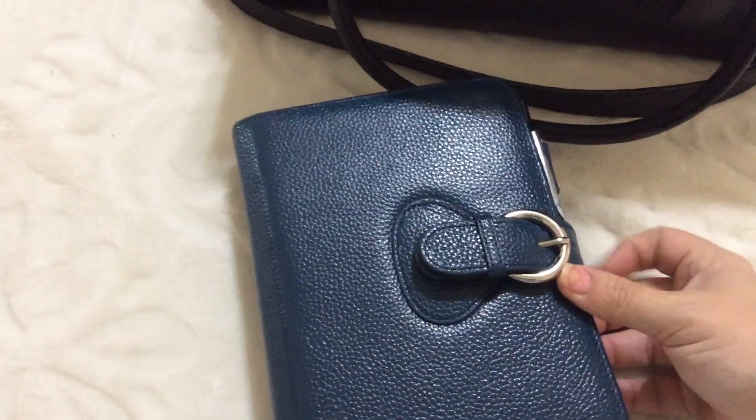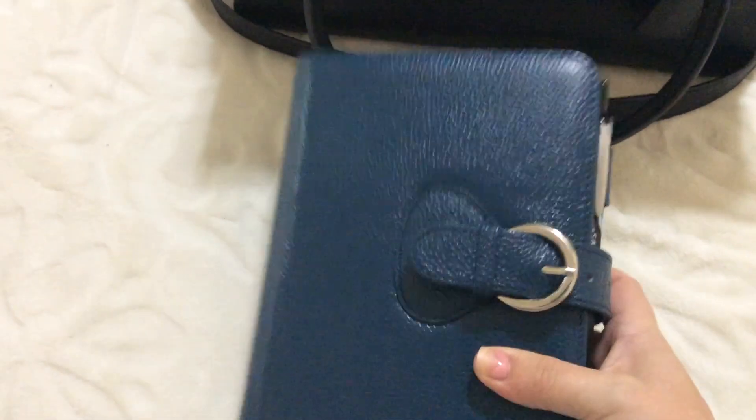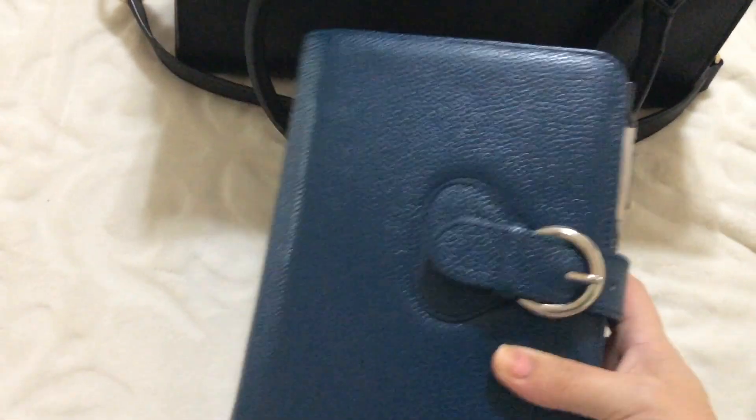This follows me everywhere. When I'm home, it follows me from room to room. When I leave the house, it goes in my purse and takes up the bulk of my purse, which I'm okay with because I need it for everything.